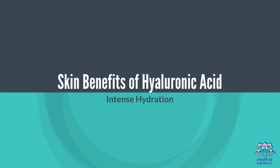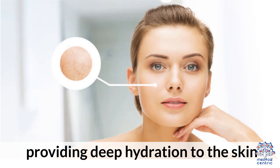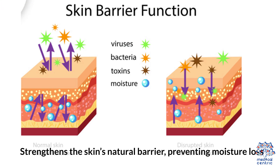Skin Benefits of Hyaluronic Acid. 1. Intense Hydration and Moisture Retention: Hyaluronic Acid can hold up to 1,000 times its weight in water, providing deep hydration to the skin. It also strengthens the skin's natural barrier, preventing moisture loss.